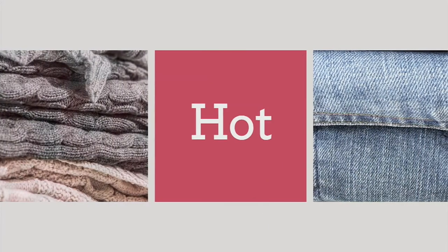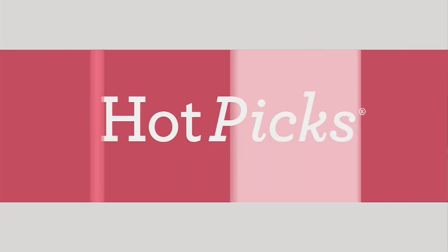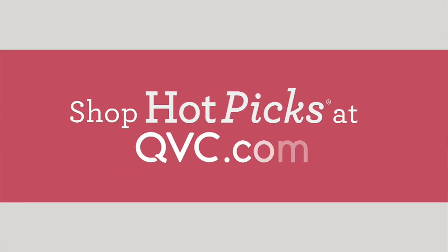Thank you so much Amy — great to see you! All right, our hot pick from Susan Graver was so popular we're going to take another look at it. You all have been loving it — 4,000 have been ordered from Susan.